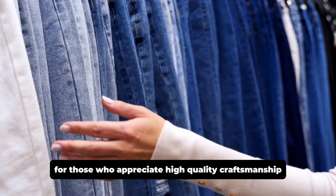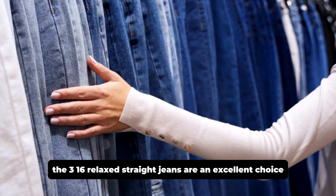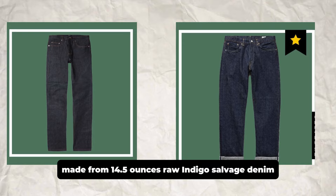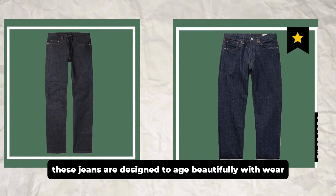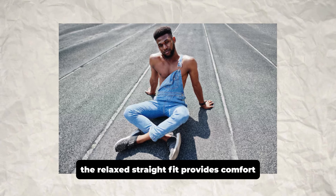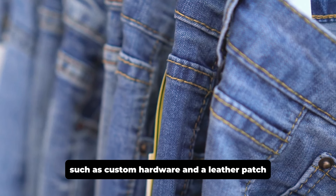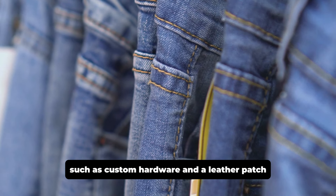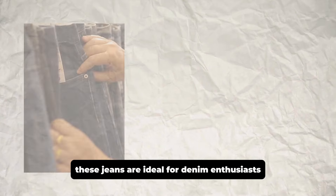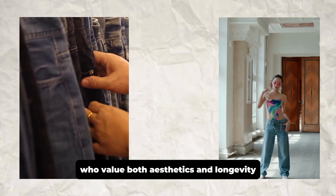For those who appreciate high-quality craftsmanship, the 316 Relax Straight Jeans are an excellent choice. Made from 14.5 ounce raw indigo selvage denim, these jeans are designed to age beautifully with wear. The Relax Straight Fit provides comfort without compromising style. Attention to detail, such as custom hardware and a leather patch, highlights the brand's dedication to premium quality. These jeans are ideal for denim enthusiasts who value both aesthetics and longevity.